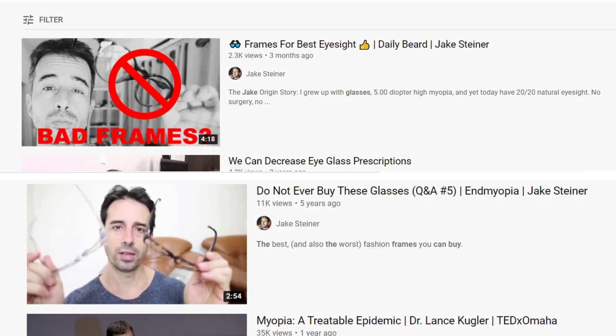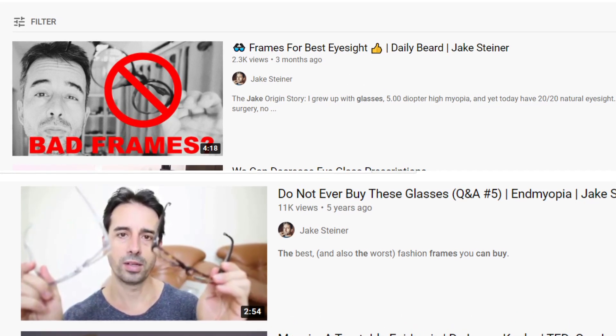But since finding end myopia I've learned more about frames and what you're meant to wear. Jake Steiner has a video explaining that the best frames are clear frames. But I don't really like clear frames — one of my favorite things about having glasses is that I get to hide the purple baggage under my eyes, so a dark frame is going to do that best. When Jake Steiner said you really need clear frames and the bigger the better, I was like NO! So I compromised — I stayed with the black frames but got them bigger.